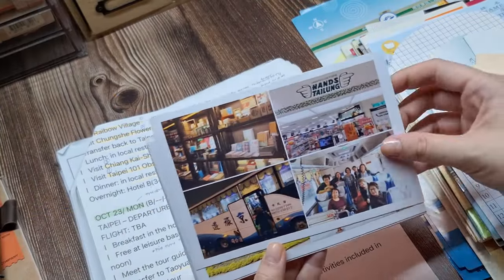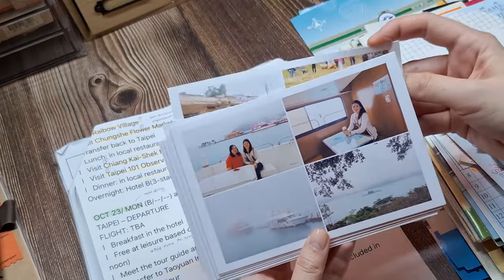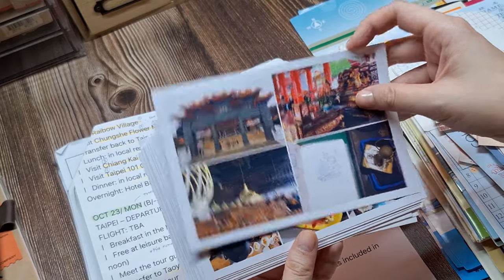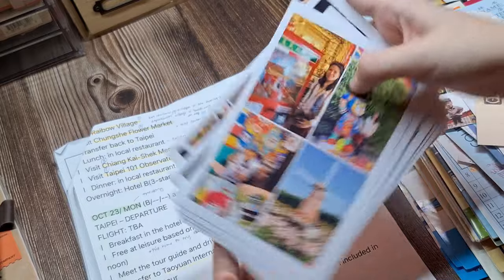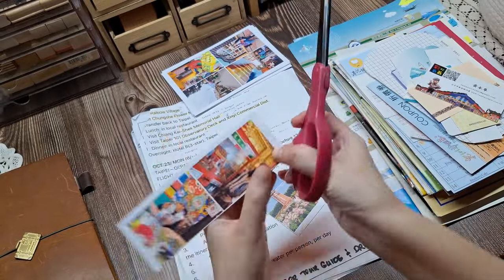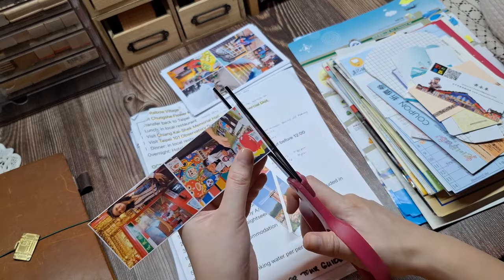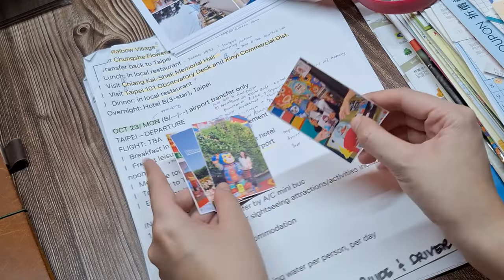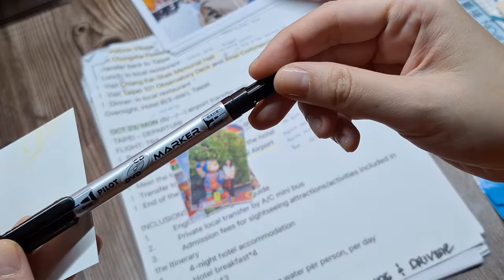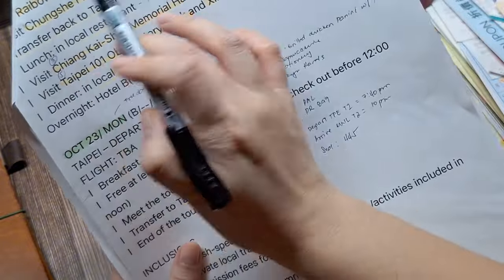Once I gathered my photos and filled in the missing details, I started organizing them. To save space in my journal, I made tiny photo collages. If you want to know how I print these mini photos, check out my past video where I explained the whole process — I'll put the link on the screen and in the description box below. Here's how the photos look after printing and cutting. To make things easier, when I'm ready to journal, I always write the date and place on the back of each photo so I can quickly identify when and where each photo was taken without flipping through the itinerary repeatedly.